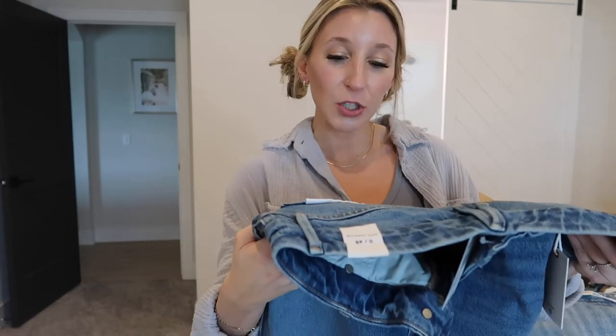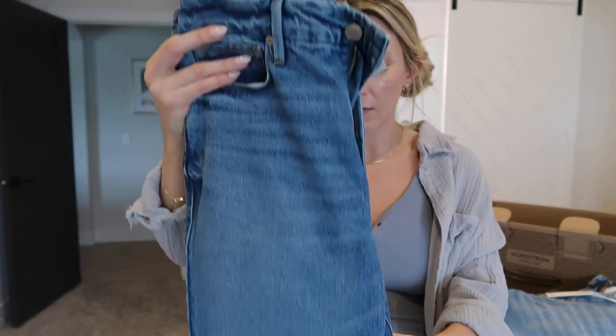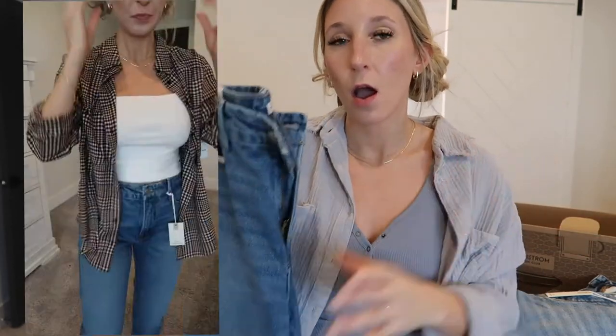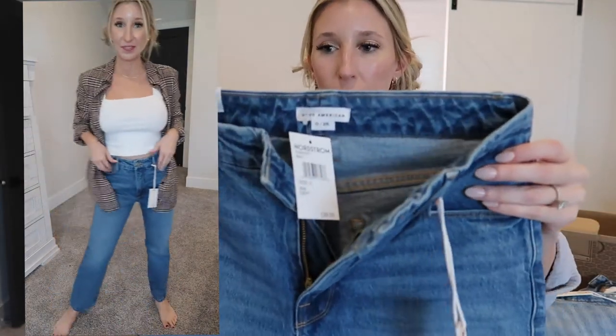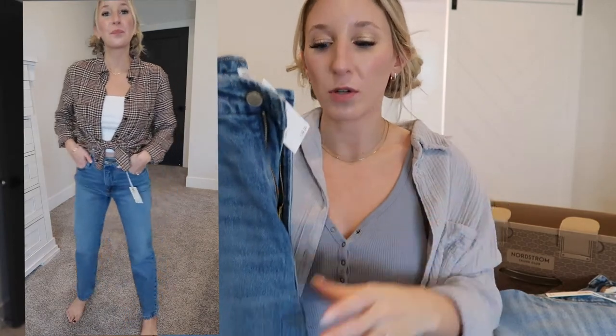The last pair of Good American jeans are called the Good Vintage — vintage-inspired straight-leg jean with flat tummy tech and a gap-proof waistband, 28-inch inseam in a 0/25. I tried these on before filming and they're just okay. There's no distressing — it's more of a vintage mom-jean style. They don't really do anything special for my figure, but I could see them working really well for someone who's more pear-shaped. In true Good American fashion, the quality and stretch are unmatched and they're incredibly comfortable.